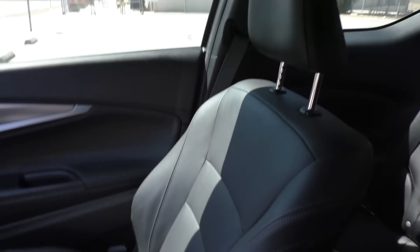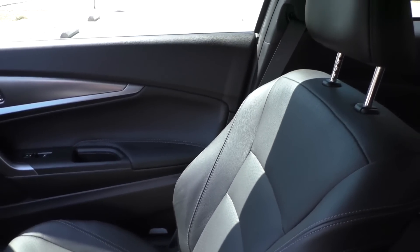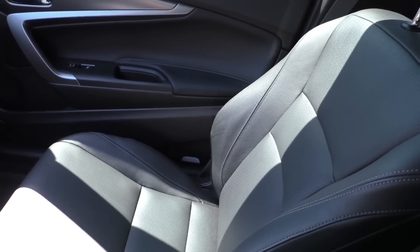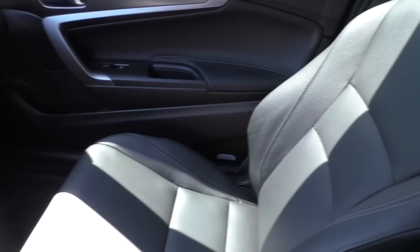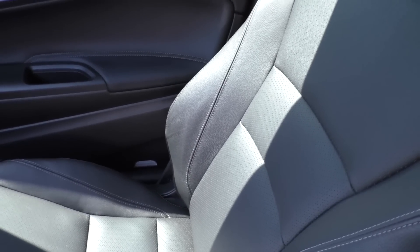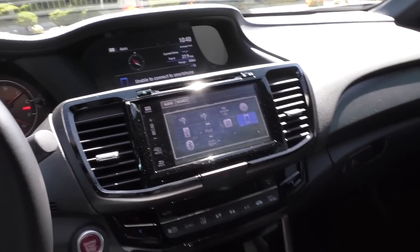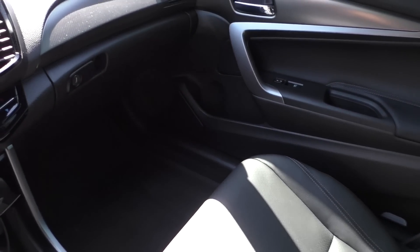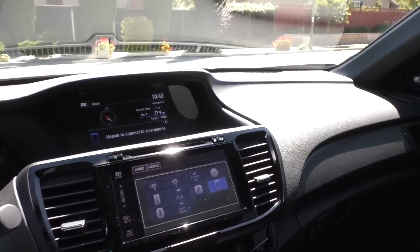The leather seats are pretty nice. I had cloth seats in my previous Accord, and these are pretty decently comfortable. The only thing I would change is I wish the side bolstering was a little more aggressive — if you're taking a turn or trying to drive aggressively at all, you'll kind of slide around in the seat. I just wish it would hug you a little bit more than it currently does.